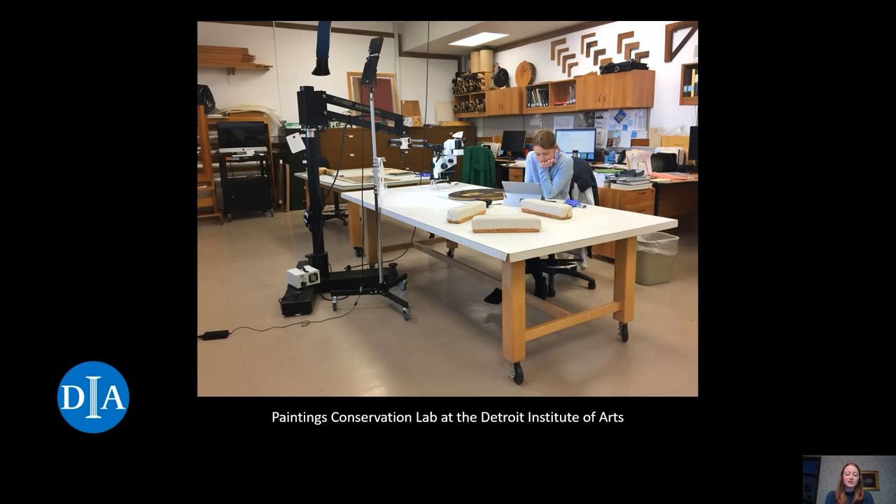Hi, and welcome to Conservator's Corner. This is a video series devoted to exploring the care and research of the Detroit Institute of Arts Collection. I'm Blair Bailey, the Andrew W. Mellon Fellow in Painting Conservation at the DIA.